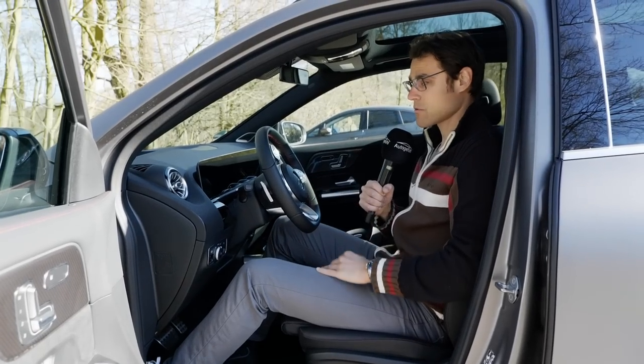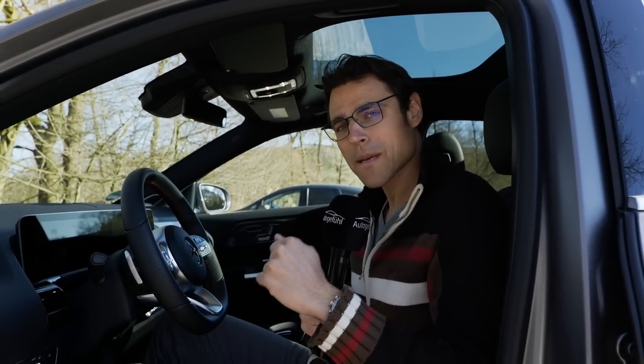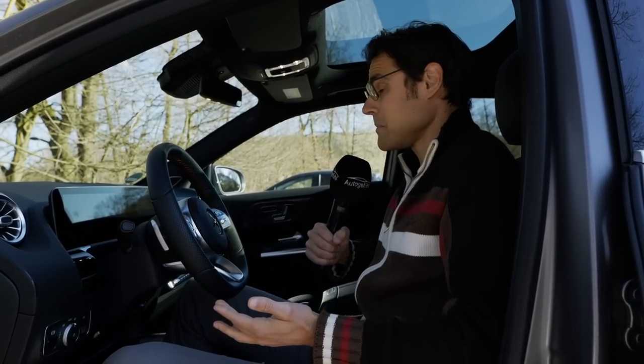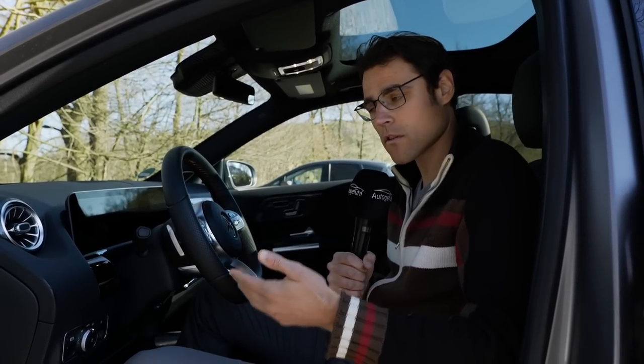The seating position is actually quite upright. You sit 14 centimeters or 5.5 inches higher than in the Mercedes A-Class — same platform, but really a higher seating position overall, and that's actually good. To me, it's the most comfortable Mercedes compact vehicle, together with the GLB, the bigger brother. That is quite similar from the seating position in the front, just that the GLB will have even more legroom in the rear.